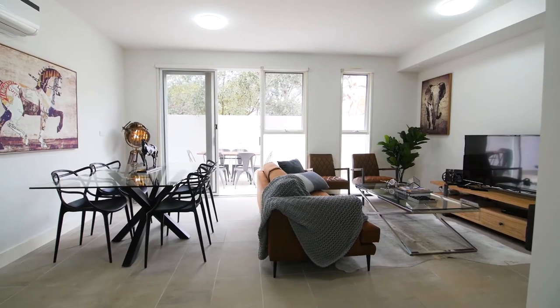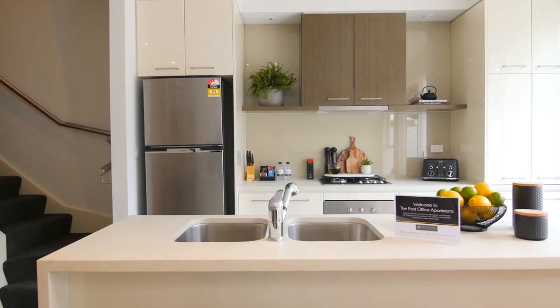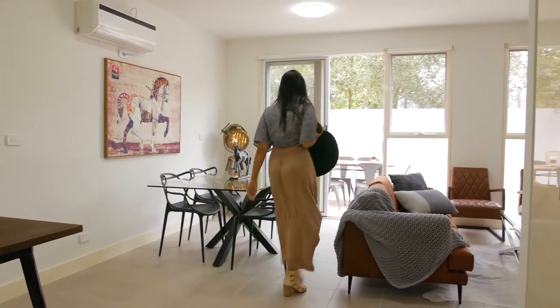At your disposal is a choice of expansive layouts, all featuring bright and airy open-plan kitchens, living and dining spaces, allowing you to make the most of the generous space on offer.